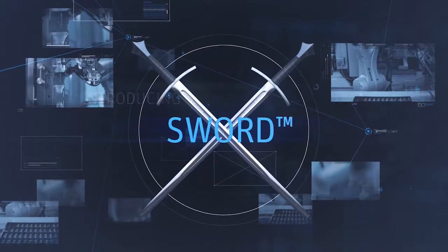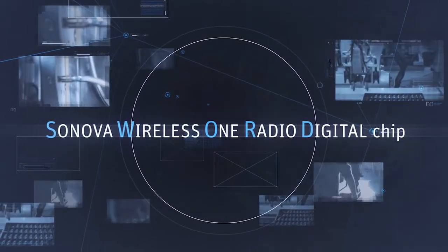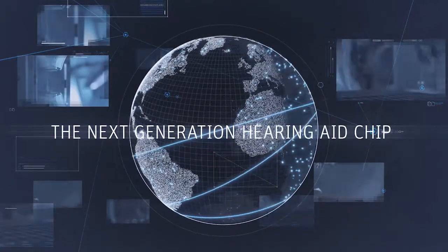Introducing S.O.R.D. — the SONOVA Wireless One Radio Digital chip. The next generation hearing aid chip.